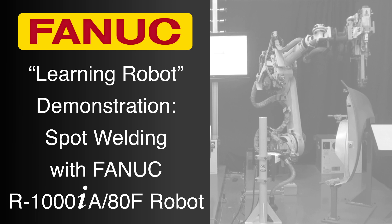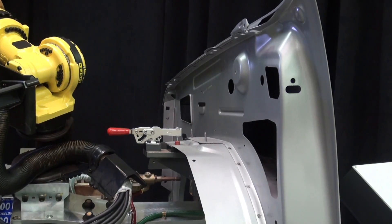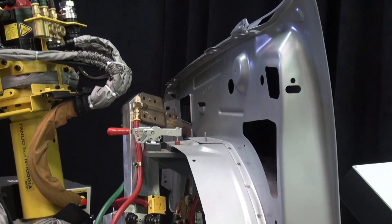FANUC's patented learning software improves robot performance by learning the characteristics of programmed paths and then speeding them up, all while maintaining the programmed paths and smoothing motion.